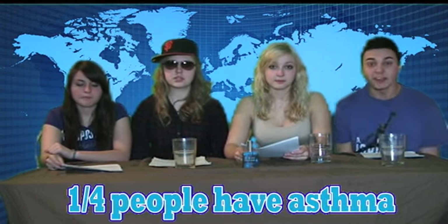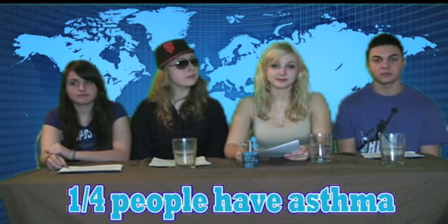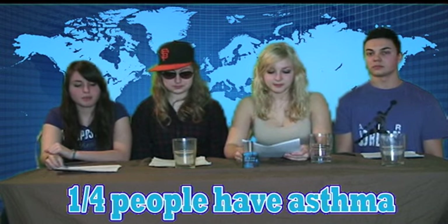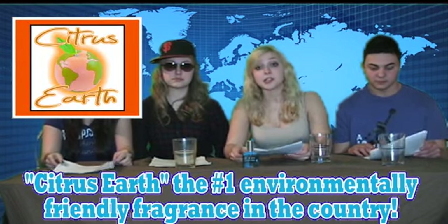Welcome back. Over the past 16 years, the number of people with asthma has increased to 25%. More and more businesses are enforcing a fragrance-free workplace as more people are becoming fragrance-sensitive. With every spray of perfume, you release harmful chemicals into the atmosphere, some of which actually deplete the ozone layer. Educate yourselves on these fragrances and choose environmentally friendly fragrances, such as Citrus Earth.